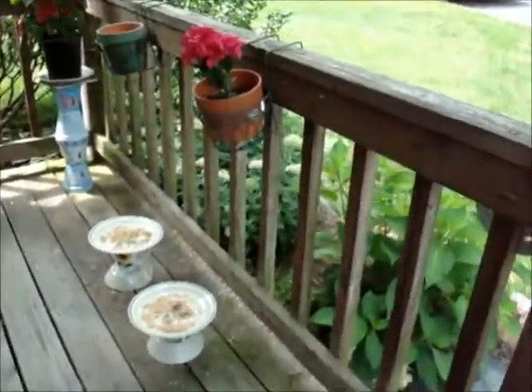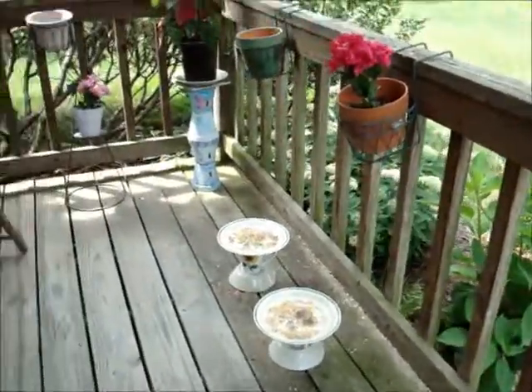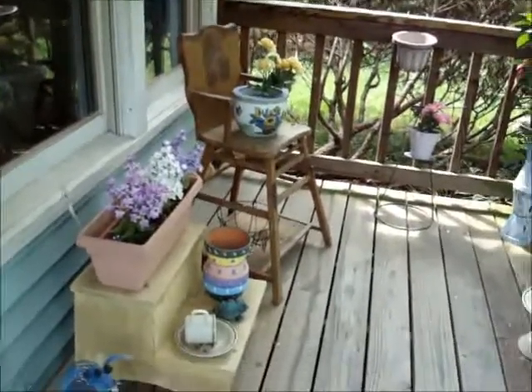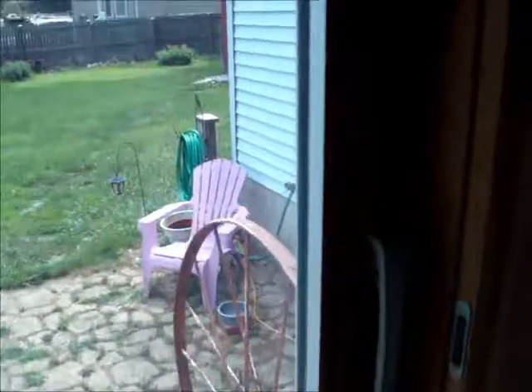...because my husband and I went and bought two new chairs, and he made a table, so I'm going to redo my porch. I'll show you when I'm done.